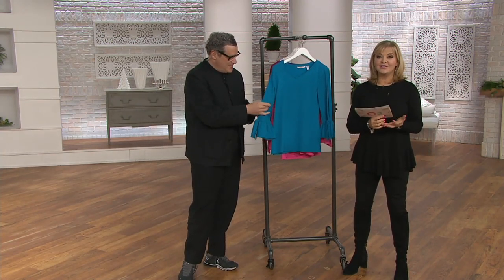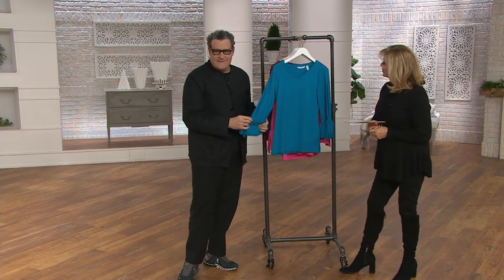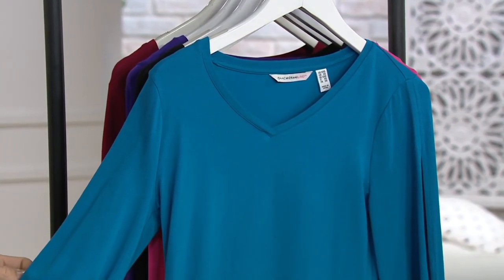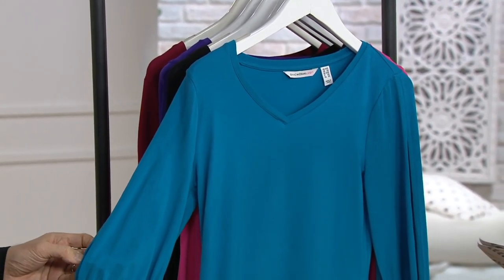He was kind enough to bring us this V-neck knit tunic with the split tie sleeves. It's at a clearance price — we like clearance this time of the year, actually any time of the year. It's now 40% off. This top, Isaac, is $22.90. Isn't that good? This is called your girlfriend moment.